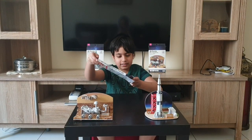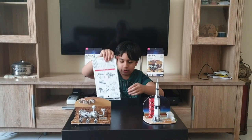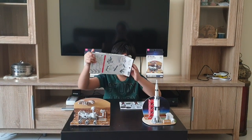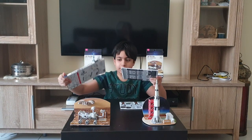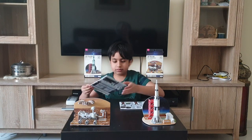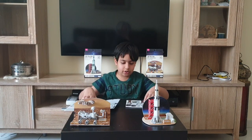As soon as you open it, pieces of foam will drop out of the box. You can easily push and these pieces will come out. These are all of the things that you will be using to make your ISS.